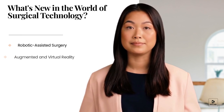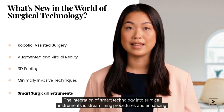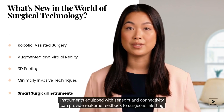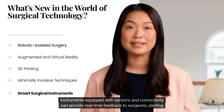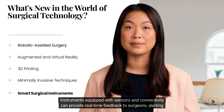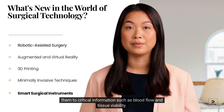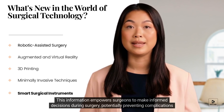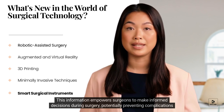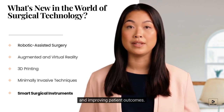The integration of smart technology into surgical instruments is streamlining procedures and enhancing safety. Instruments equipped with sensors and connectivity can provide real-time feedback to surgeons, alerting them to critical information such as blood flow and tissue viability. This information empowers surgeons to make informed decisions during surgery, potentially preventing complications and improving patient outcomes.